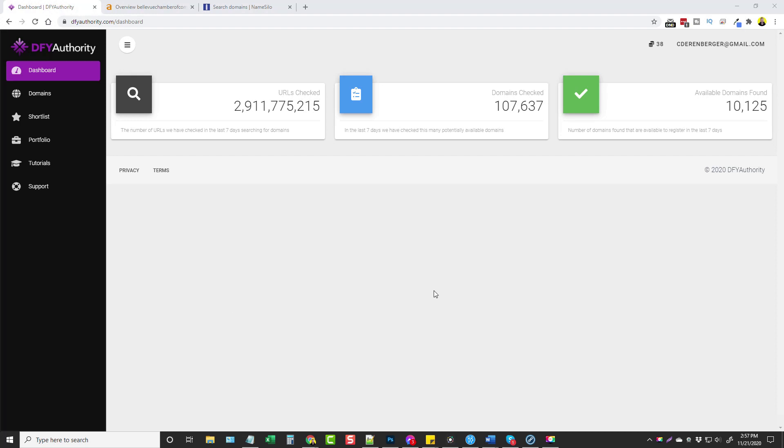This is the main dashboard, and you can see here every time you log in the number of URLs that this system has checked in just the last seven days. This is nearly 3,911,775,215 URLs that have been checked in the past seven days using DFY Authority.